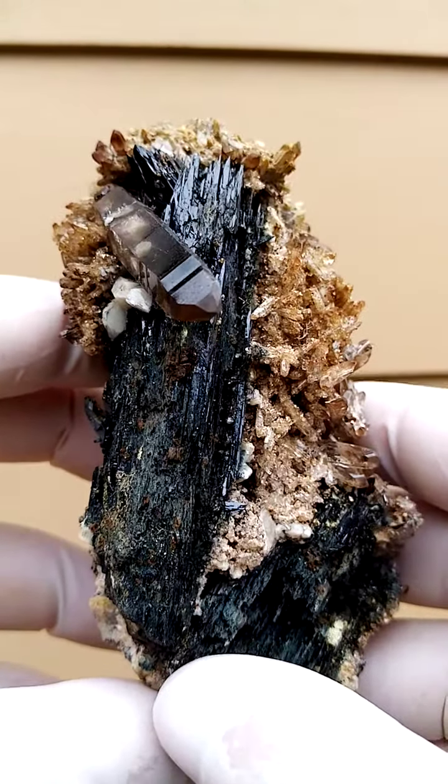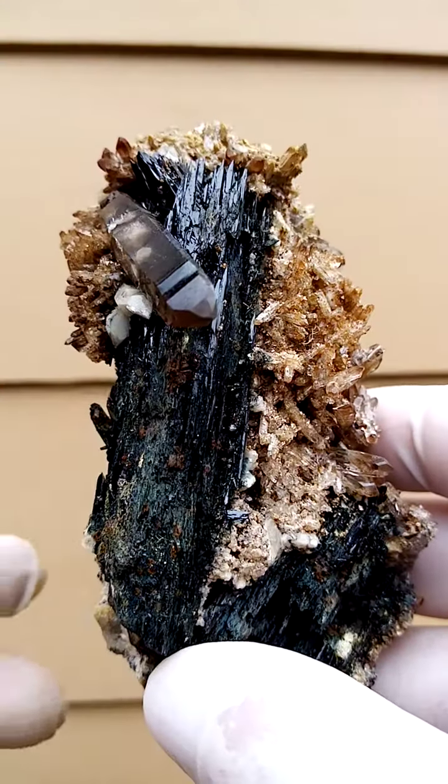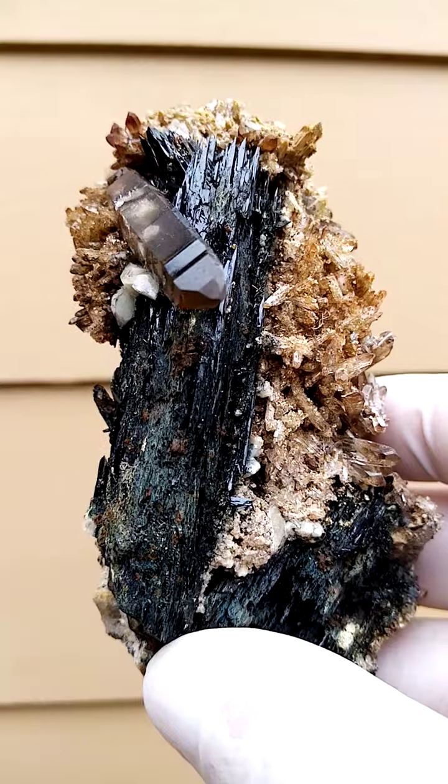Look at that lovely gem smoky quartz crystal sitting just over the large Aegirine. Don't you think it's pretty?